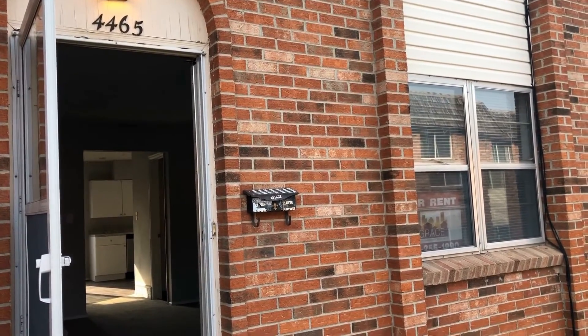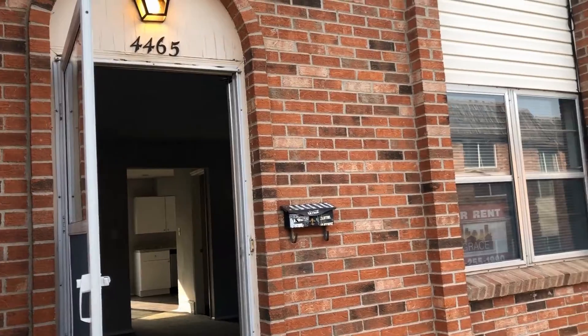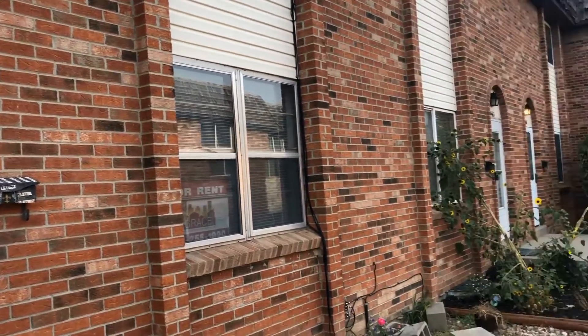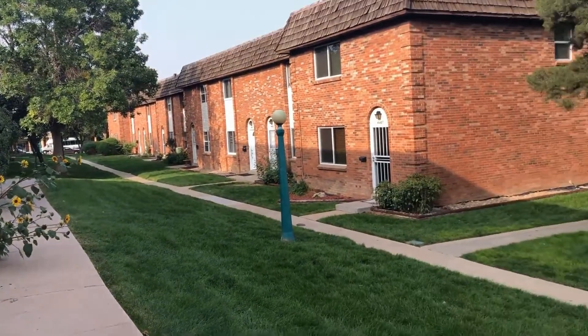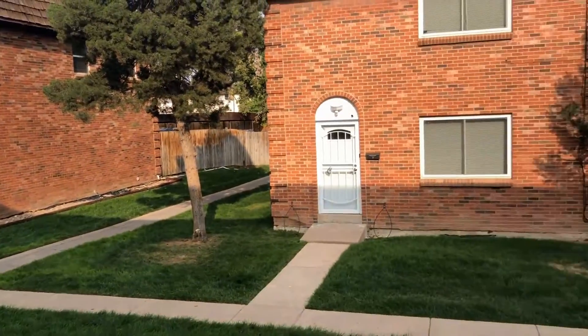Hi, this is Grace Property Management and today we are at 4465 South Lowell Boulevard. This is a townhome located in the Fort Logan neighborhood. Just a glimpse of the courtyard area here out front.